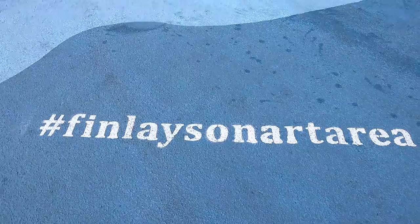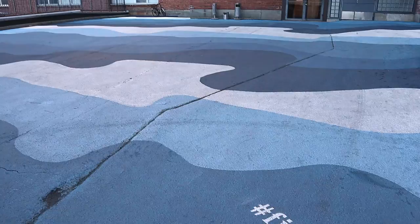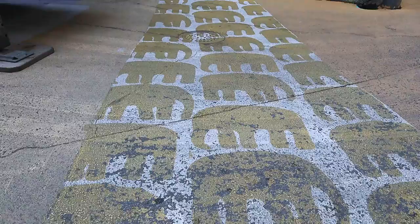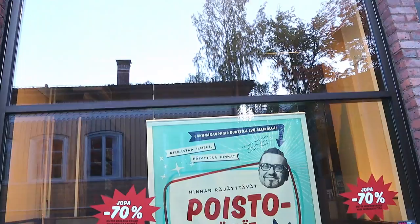Also in Finlayson is the Spy Museum. Unfortunately we're not going there in this video, but I've been there before — if you're into spies, agents and especially gadgets, that is definitely a must-visit. There is also a nicely done Finlayson art area where you can enjoy some pretty nice visuals. And if you're into Finnish design, you definitely want to check out the factory outlet that is still operating behind the buildings, as well as the Finlayson church.